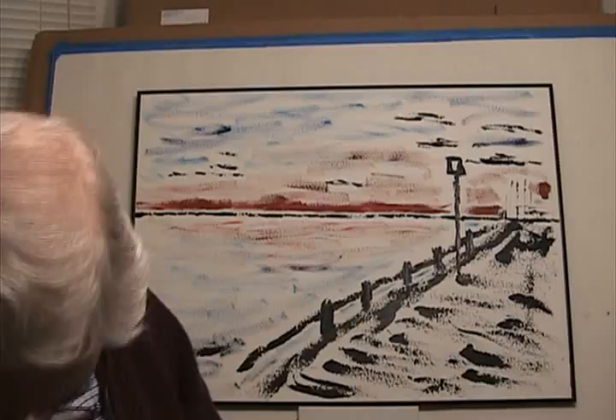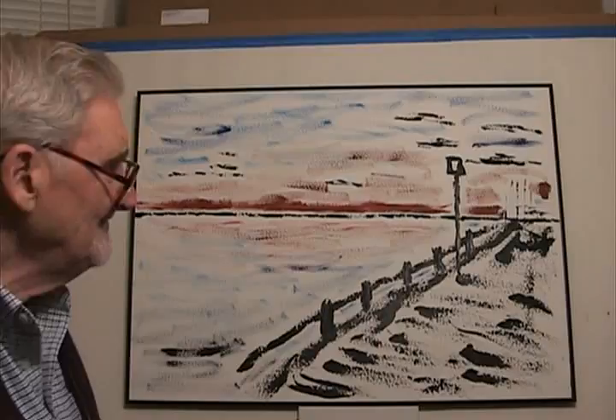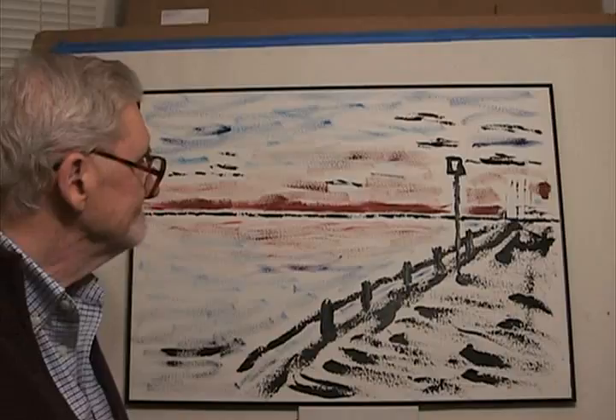Marcella says she'll give it a good home with visitation rights. It's acrylic paint on paper.